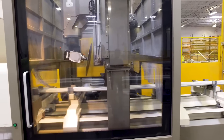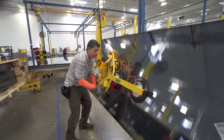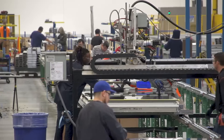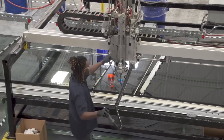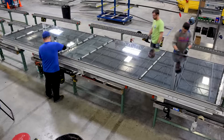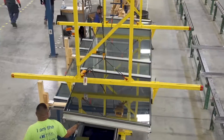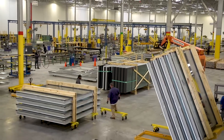Manufacturing in a controlled environment versus in the field reduces the impact weather can have on the install schedule, allows us better quality control, and requires less time in the field. The completed glazed units are shipped ready for installation to the job site, normally packed in bunks of four units each.